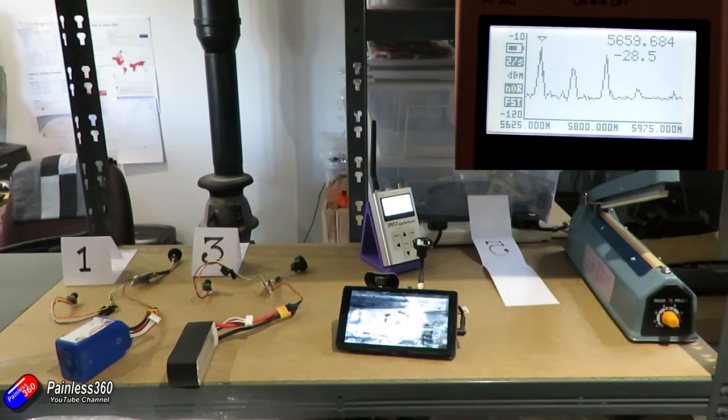So say for example, three of us on the field: I'm on race band one, you're on race band three, Andrew on race band five. When we started up and fired everything up, Andrew might be okay with his quad by his feet. When he fired up race band five, you can see everything fine. But as soon as he got to the other side of the field where our two quads were, his signal would be swamped by this phantom signal that you and I are accidentally creating.